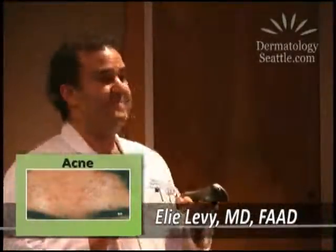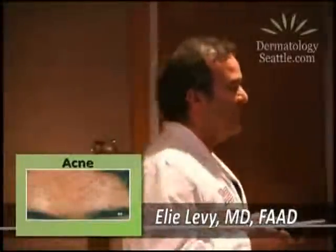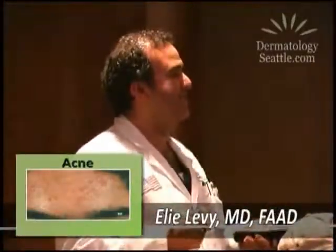Any questions? Is it safe for teenagers, the Accutane? Oh, that's the highest clientele that uses it — the highest using clientele is teenagers.